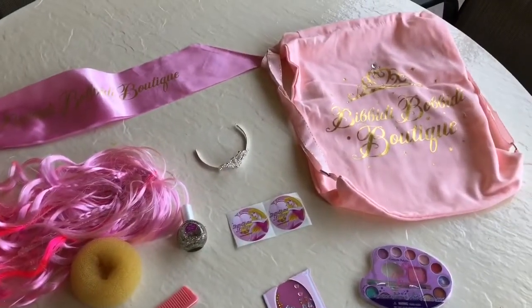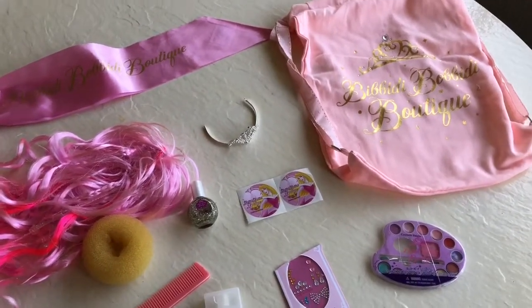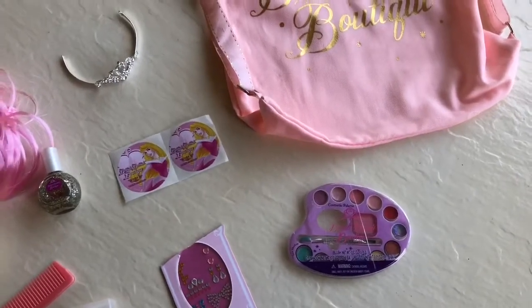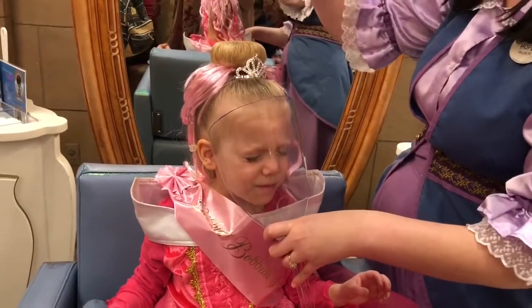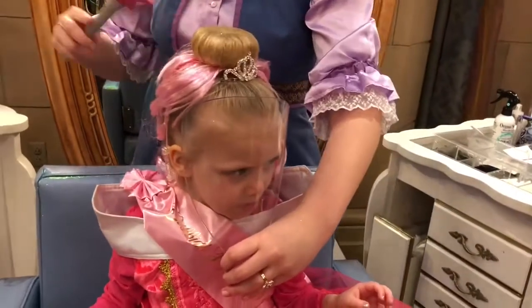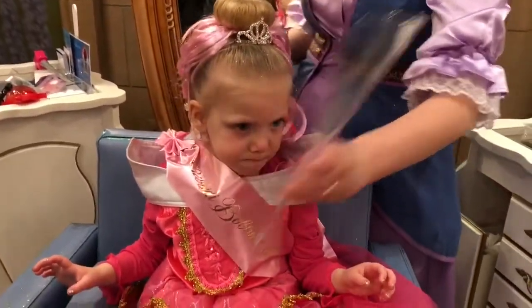It's nice to leave with some extras because I know going into it we paid $69, and a lot of people are wondering what you're actually getting out of it when you leave. All in all, we felt like it was worth it for us. I don't know that we'll do it every single time, but it was a lot of fun and I think it was worth it.